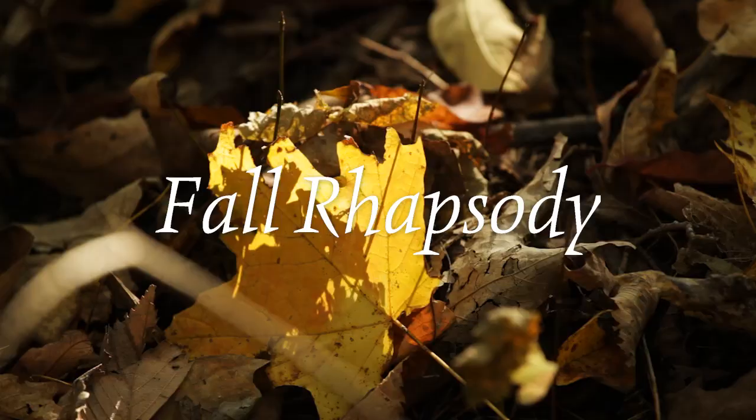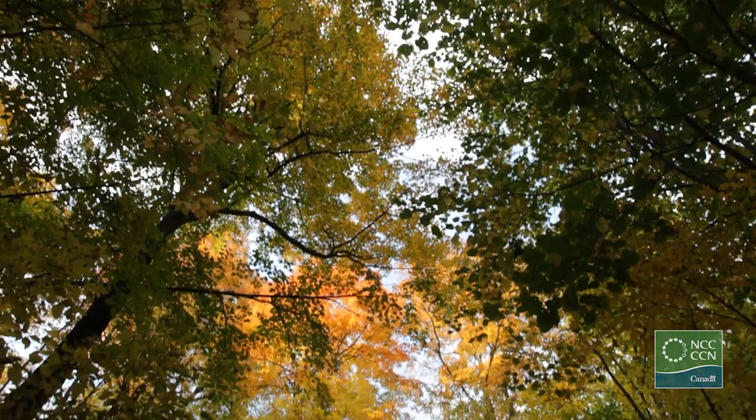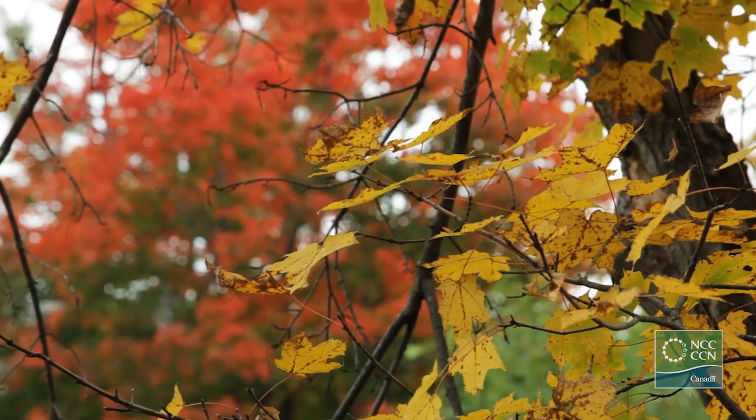We're today in beautiful Gatineau Park, a genuine jewel in the nation's capital region. You can see around us all the amazing colors that just paint a beautiful portrait that everybody wants to enjoy in this season, and it lasts for only a few weeks.